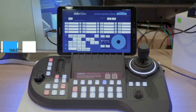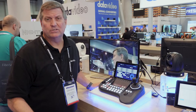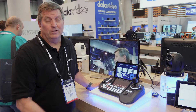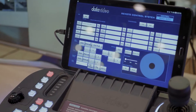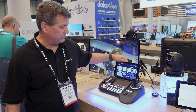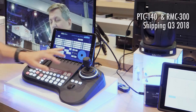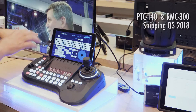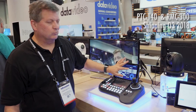Next, I have the RMC300. This is our new camera controller. A lot of people are asking for more camera inputs they can control — this will do it. This will handle 24 cameras. It also has 14 presets per camera. I can network all my cameras on a tablet — I just put the tablet here, network all my cameras, and then select the buttons that I want. So I have tactile buttons and the ability to network it as well.